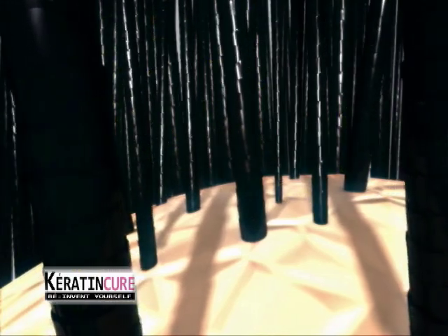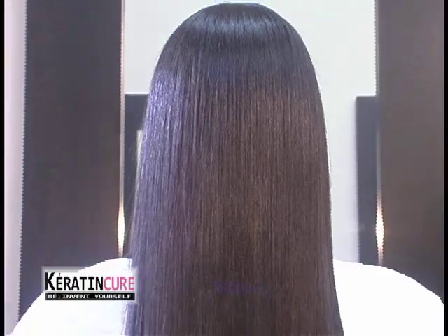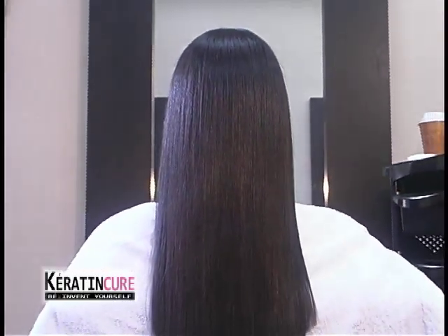The Keratin Cure Brazilian Hair Treatment is excellent on all types of chemically treated hair — bleached, highlights, colored, permed, relaxed, or previously straightened. It is excellent for getting rid of curly, frizzy, damaged, unhealthy, dull, or mistreated hair.